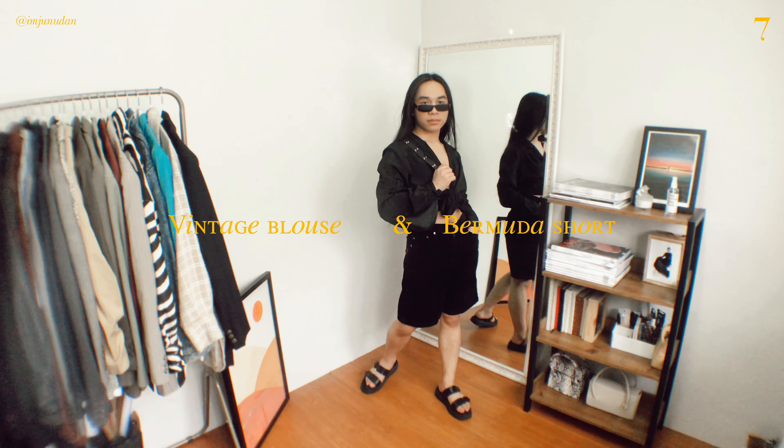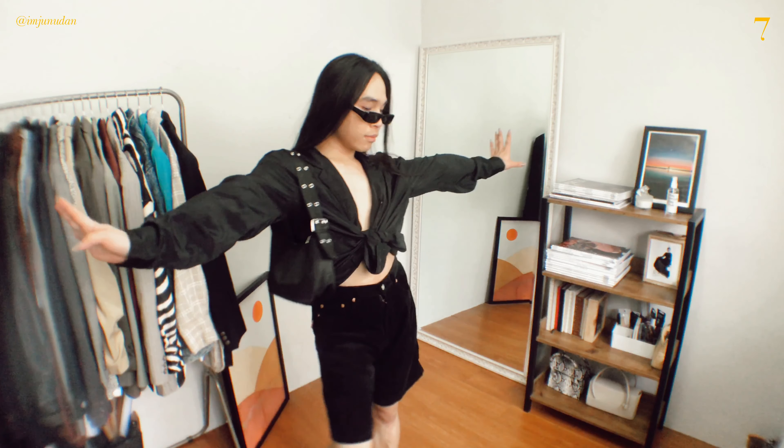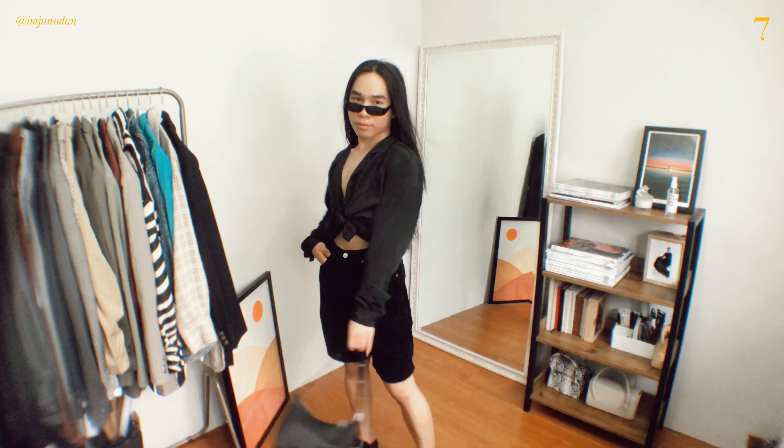Talking about corduroy pants, here are some outfit ideas. A vintage blouse and Bermuda corduroy is a good option for a corduroy-inspired look. A good pair of cords is not only a cosier alternative to denim, but also a much cooler-looking one.